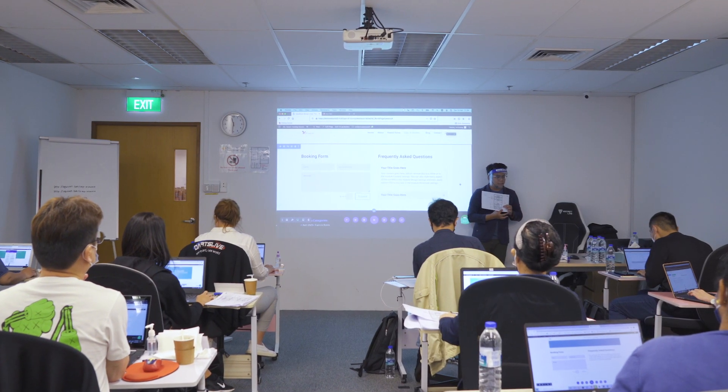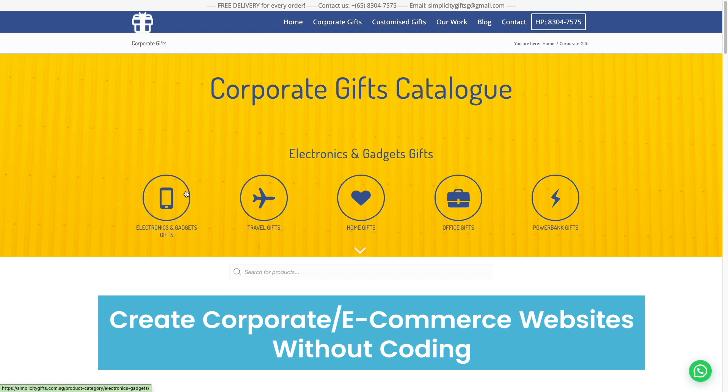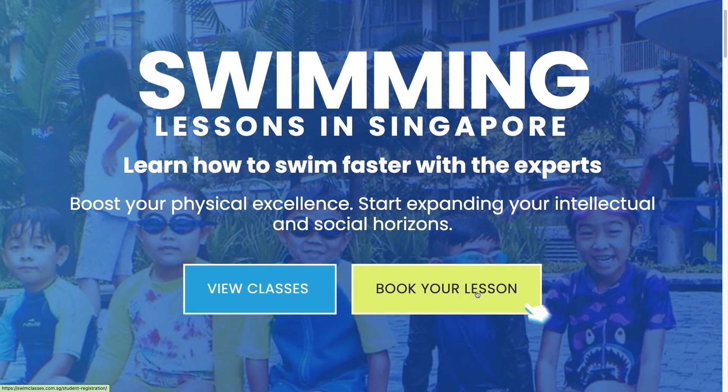By the end of the course, you'll be able to create a corporate or e-commerce website on WordPress without touching any code, and create landing pages that'll engage and convert website visitors into leads or customers.